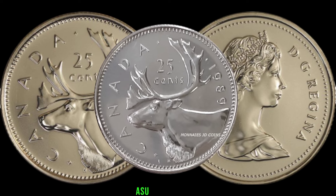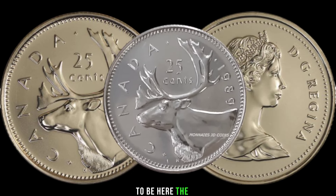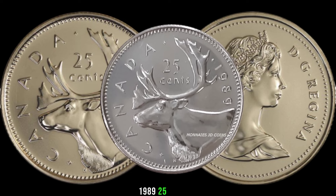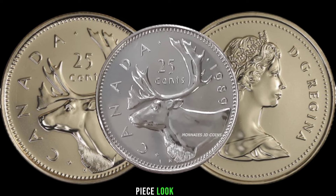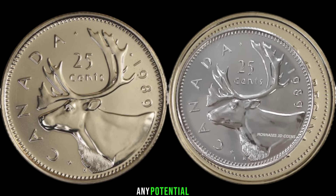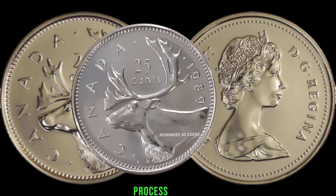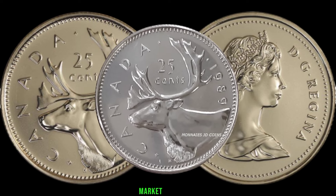Welcome, Asu. Thank you — it's a pleasure to be here. The 1989 25-cent coin is indeed a fascinating piece. Look out for variations in the design, mint marks, and any potential errors during the minting process. These nuances can make a substantial difference in its market value.